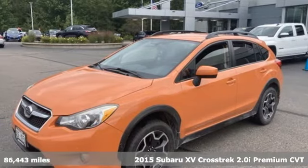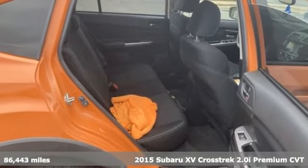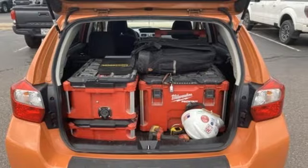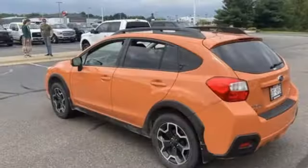Here's a 2015 Subaru XV Crosstrek. Subaru durability meets distinctive sporty good looks in this cargo packing, off-road ready vehicle that's made to get you out there to have some fun. And with features like these, every drive's a pleasure.